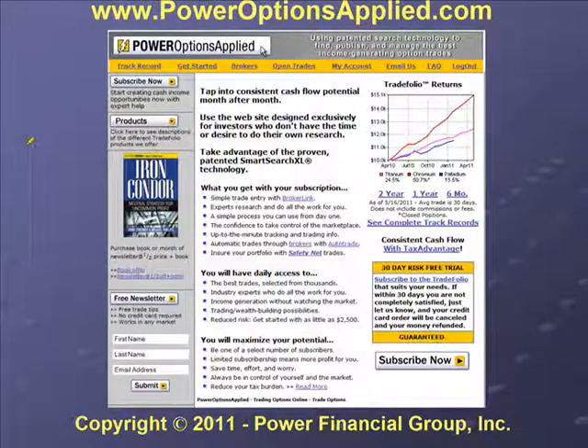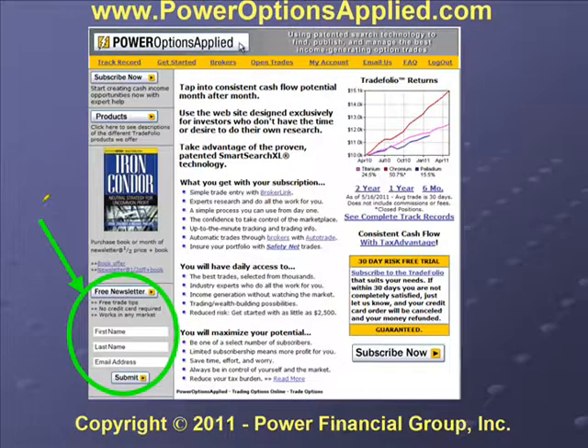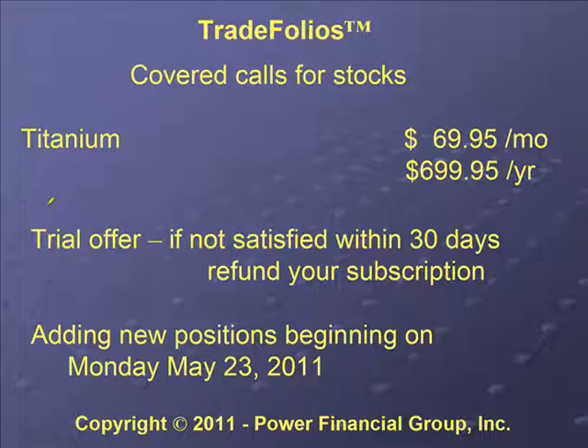The Power Ops website is at www.poweroptionsapplied.com. If you go to the website, you might want to sign up for our free newsletter, where we also post the Safety Net position. Titanium is about $70 a month, with a significant discount at $700 a year. Many customers sign up for $70 a month first and then upgrade to the annual plan when they see the value. We have a trial offer — if you're not happy within the first 30 days, let us know and we'll give your money back. We're going to be adding some new positions this coming Monday for Titanium.